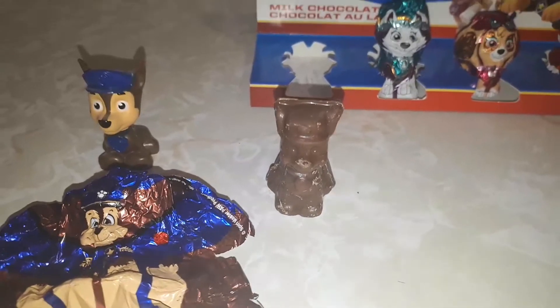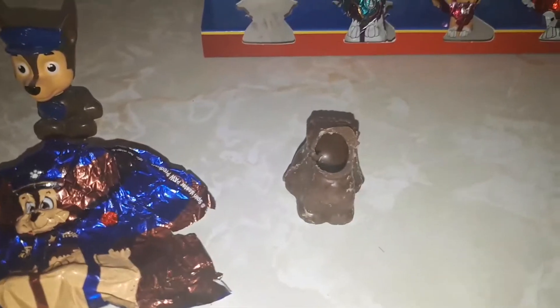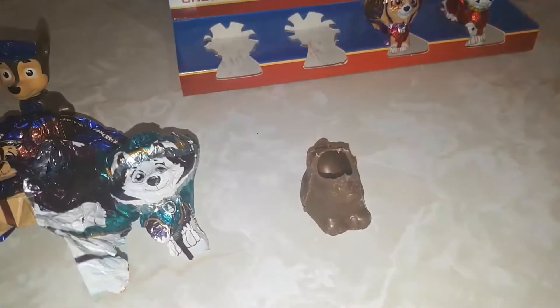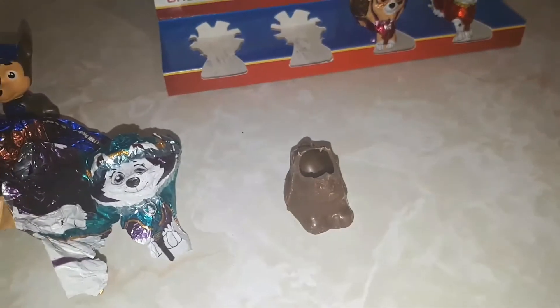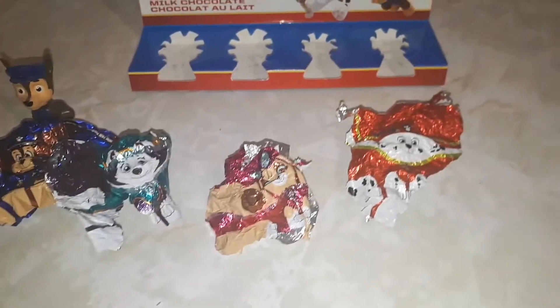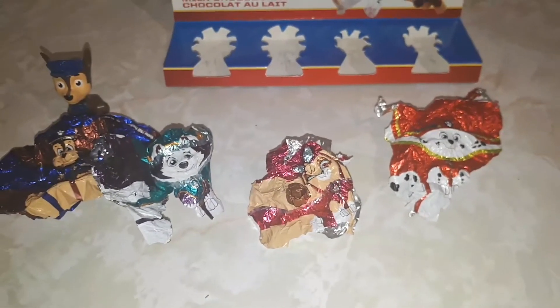He was pretty good — it's hollow milk chocolate and it tastes good. Now I'm gonna taste what Everest tastes like. I took a bite and Everest was pretty good too. So I quickly opened all of them and went ahead and tasted them all to see what they taste like.